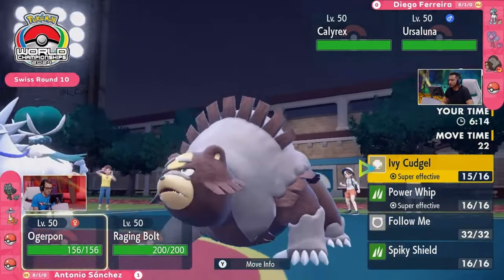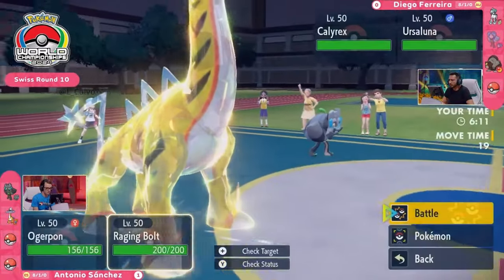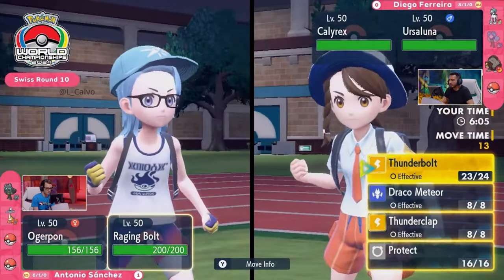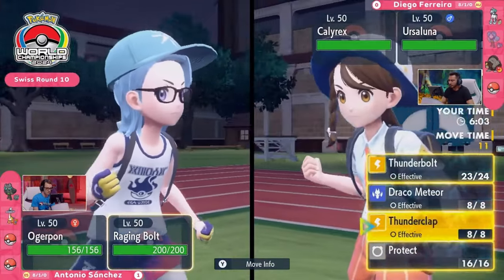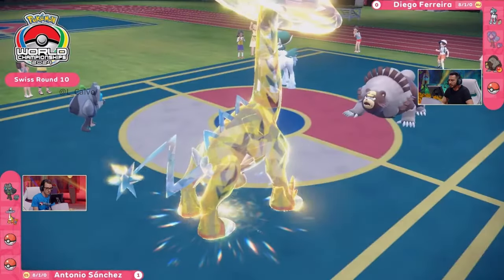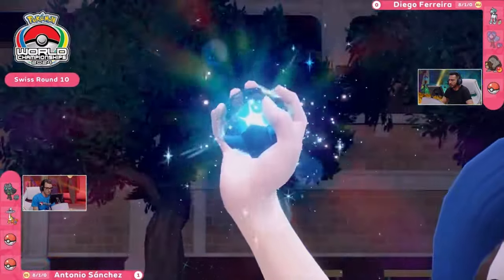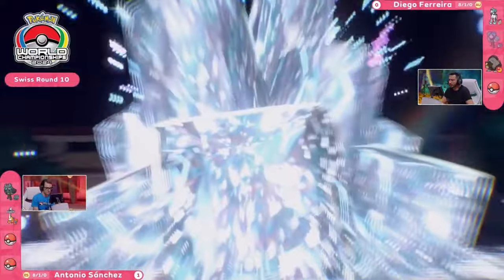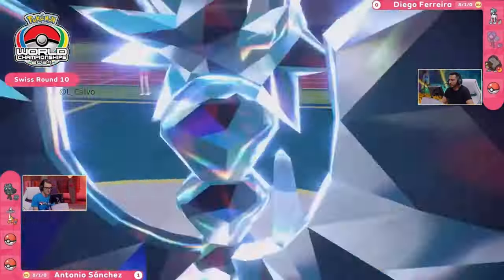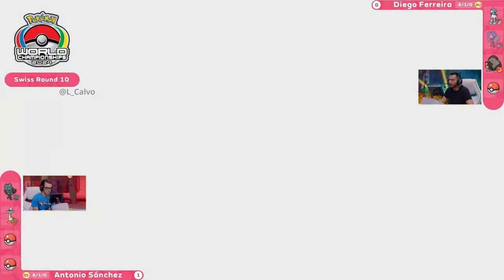The only issue here for Diego is the fact that this Calyrex does not have access to Protect. So it might be a little telegraphed that Diego would like to get that Guts boost up and running. But even in that last game, Diego was very comfortable to go for an attack and just let that Guts boost come up naturally for this Ursaluna — it makes them less readable as well. If you kind of think 'oh, it's going to go for Protect,' that's what it always does, so you're not going to target into it. Enables it to get some damage on the board.